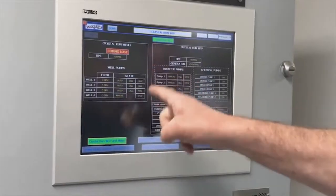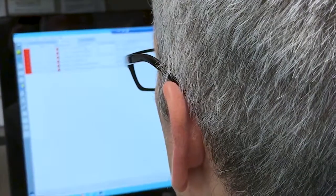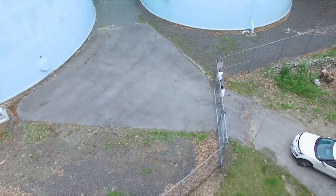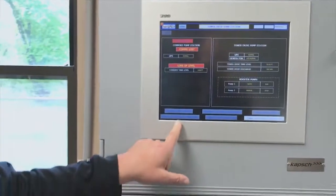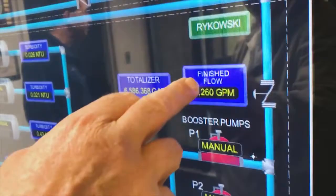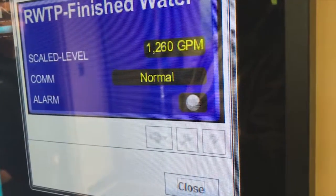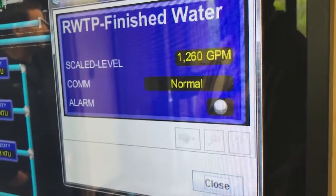We have become much more efficient at what we do because now we know instantaneously what problems we have and where we have them. Whereas before we would get an alarm, we would have to go to a certain location, assess the problem, and then relay the information back to whoever we needed to fix the problem. Now all the information is right at our fingertips, and literally within seconds we know what's happening, why it's happening, and we have a team on the way to repair it.